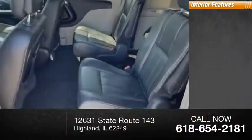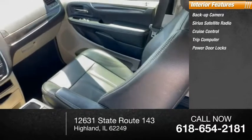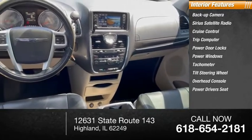Inside you'll find backup camera, Sirius satellite radio, cruise control, trip computer, power door locks, power windows, tachometer, tilt steering wheel, overhead console, and power driver's seat.